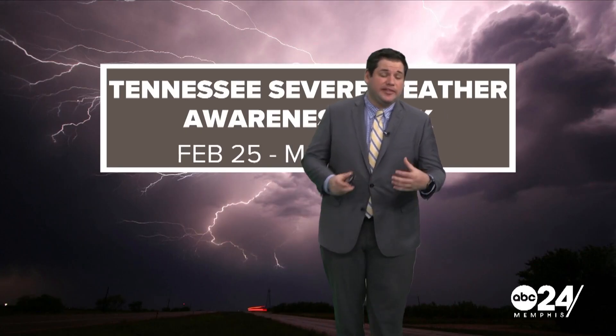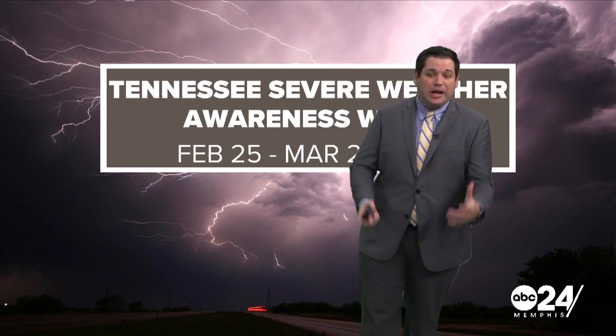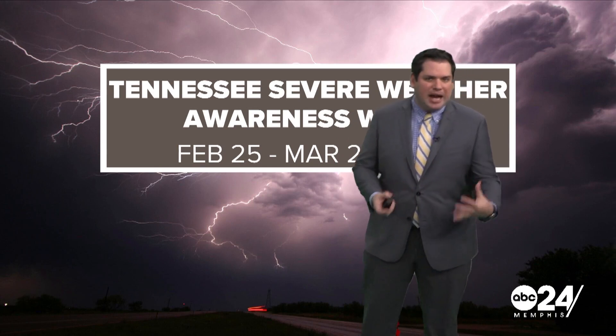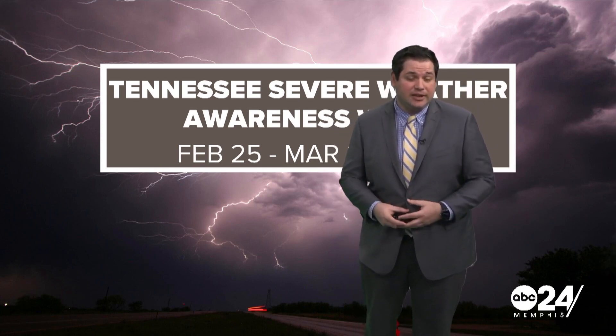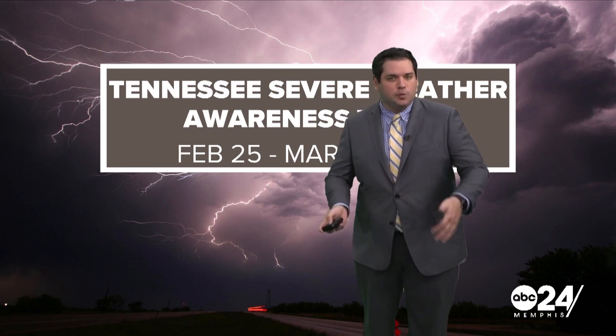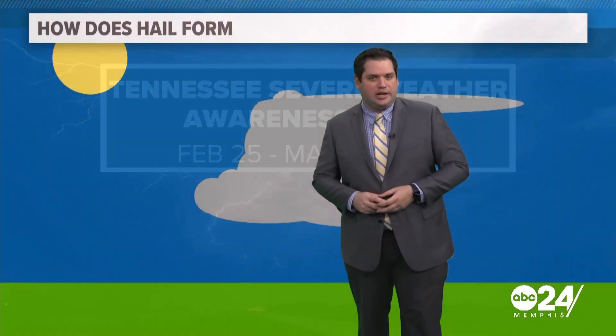We continue our talk about severe weather during Severe Weather Awareness Week, which runs through March 2nd. Today we're going to cover another impactful type of weather that we can see during the spring months, which is hail, which is often associated with severe thunderstorms and storms that could also produce tornadoes.